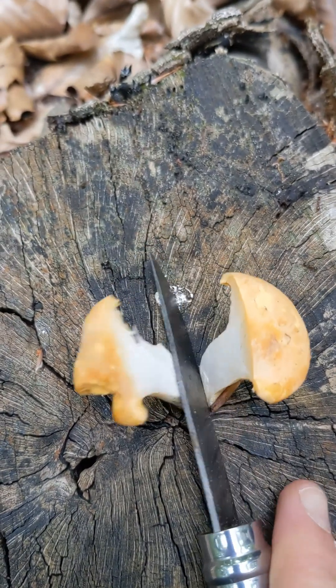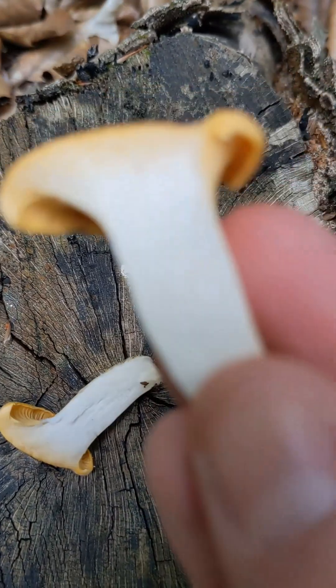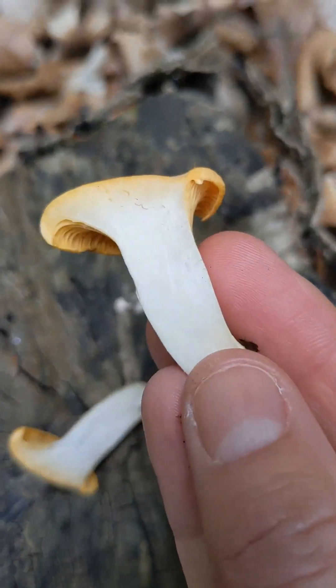You always read in mushroom books that they smell faintly of apricots. I can't say that personally I really detect that, but maybe you will — let me know.